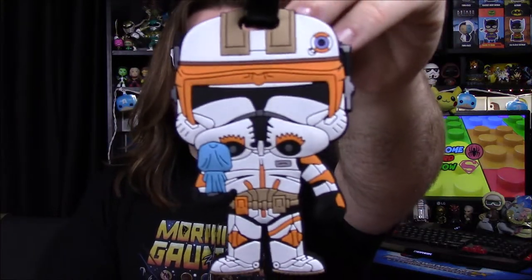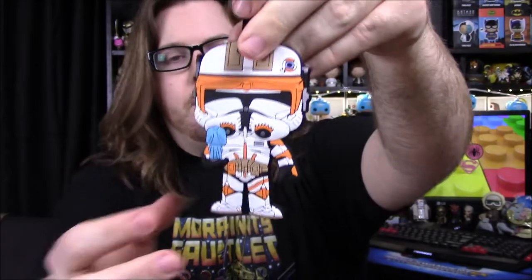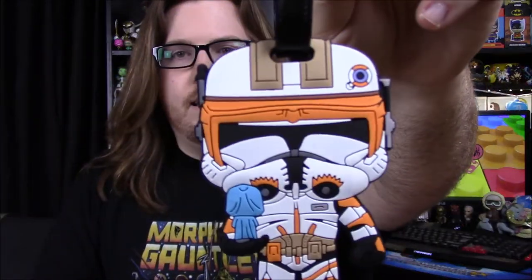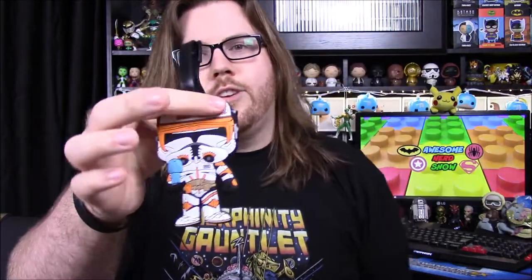First off, looks like we got a luggage tag. We don't need another luggage tag — we keep getting these and have no use for them at all — but at least it's a cool one. It is a Pop Commander Cody, so it's exactly like the Pop they made: Commander Cody with the little hologram of the Emperor in his hand. That's exactly how they made the Walgreens Pop, which we have up on the shelf. I really like that design — they did the whole thing, not just his head.